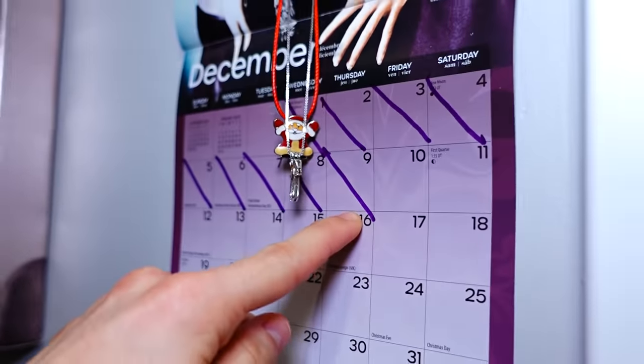Like today's the 9th and I always cross the date off. So you're doing your own countdown to Christmas? Yes — Christmas. I love that!